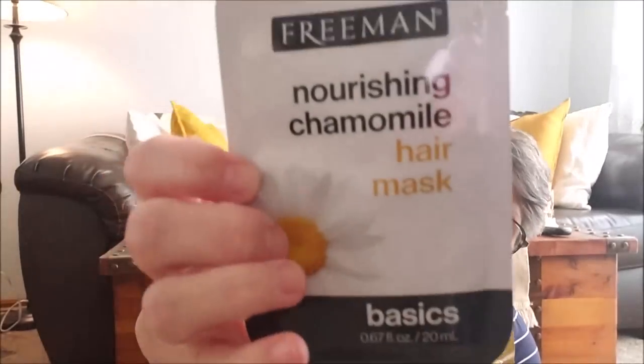Another bag — I really need to start bringing my own bags. I'm not sure if I'm allowed to bring my own bags to stores yet. I just have a lot going on here. Okay, I got some hair masks for me — this one is Freeman brand, nourishing chamomile. I feel like I used this one before and it had peppermint or eucalyptus in it and it tingled so good on my scalp. And then I got this — it's Hask brand, argan oil.